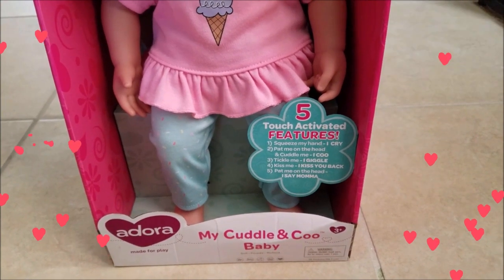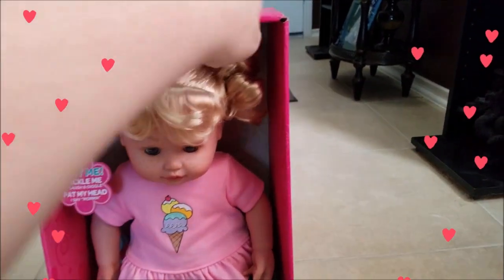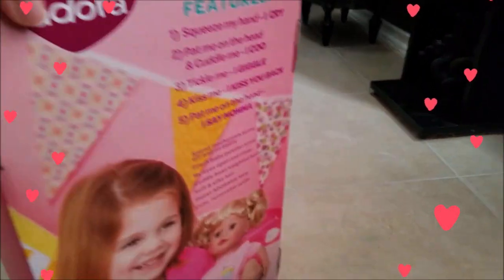Squeeze my hand, I cry. Pat me on the head. So we're gonna go ahead and open her up, but we'll take a look at the back of the box first.